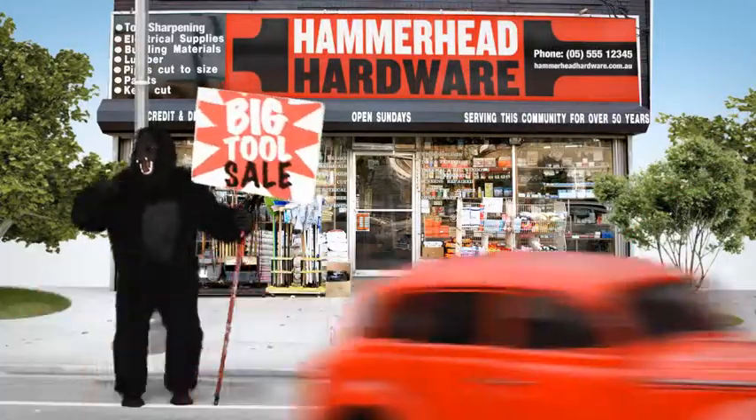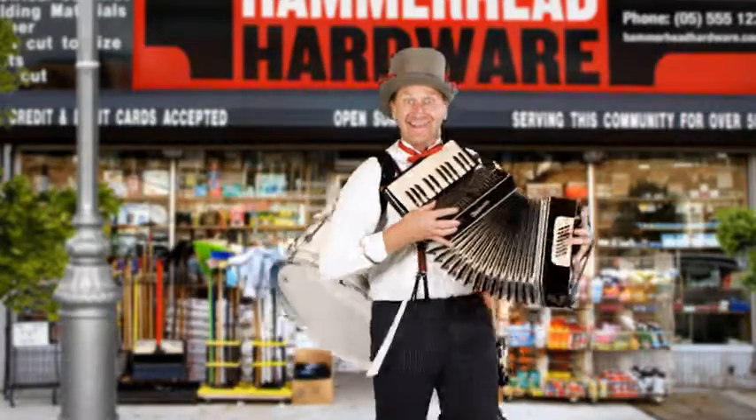This is Harvey's store. And this is Harvey. He doesn't usually dress up for work, but Harvey's on a mission to drum up more business.